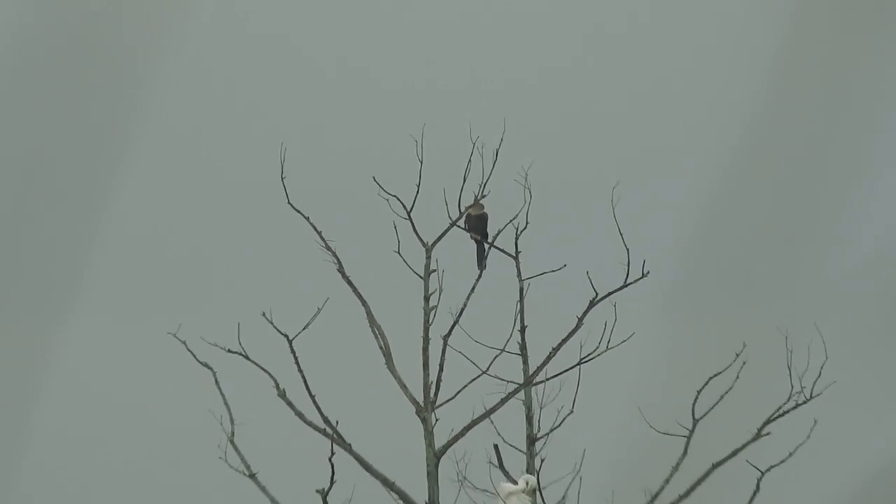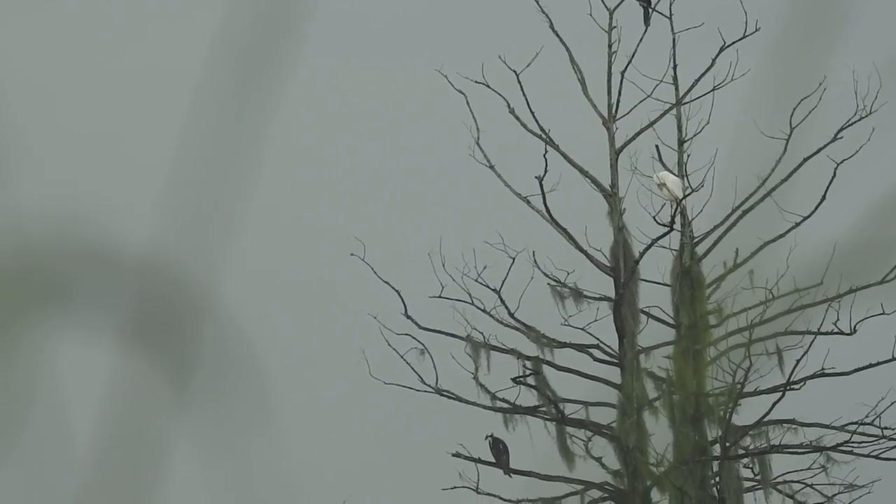If I zoom out, you can see the tree. There's some birds in this tree, as you can see, including an egret, which I'm not really half interested in.